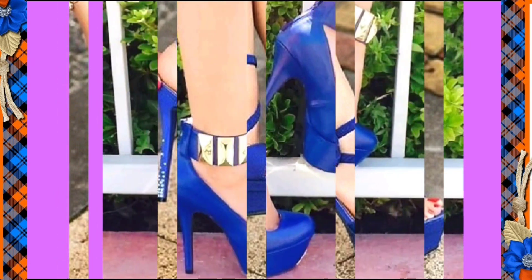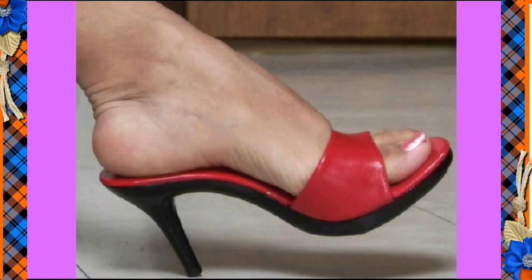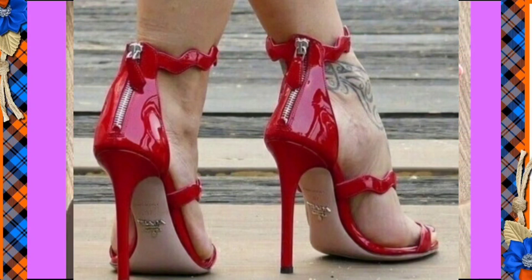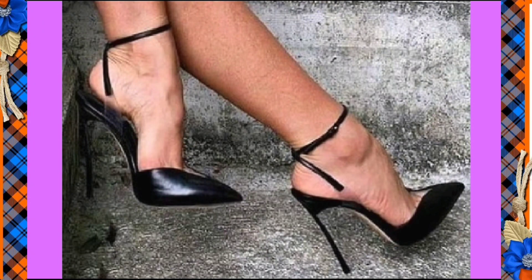This one in a blue color with some really beautiful shiny material looks amazing. And this one is a really basic and simple red color heel. If you like this video, don't forget to subscribe to my channel.